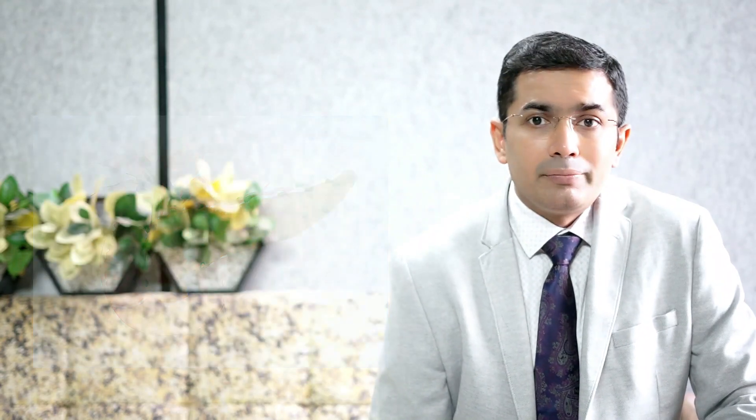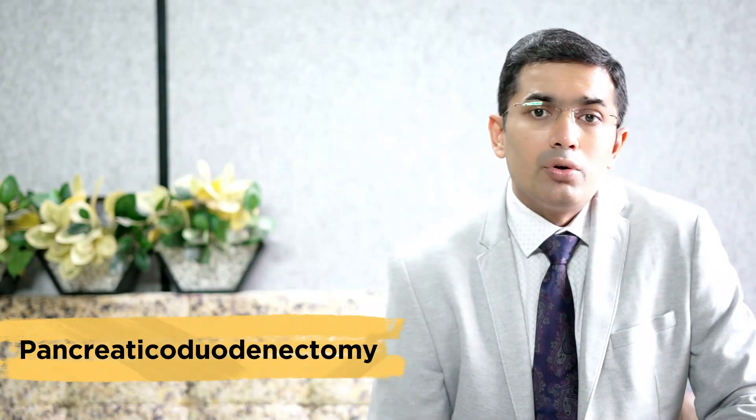In all surgeries, nearby lymph nodes are removed as part of the operation. The Whipple procedure, also referred to as pancreaticoduodenectomy, is done if the cancer is located only in the head of the pancreas. This is an extensive surgery in which the surgeon removes the head of the pancreas, part of the small intestine (also called the duodenum), the bile duct, and the stomach. The surgeon then reconnects the digestive tract and biliary system.